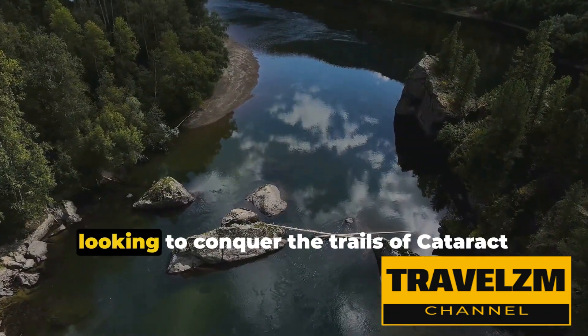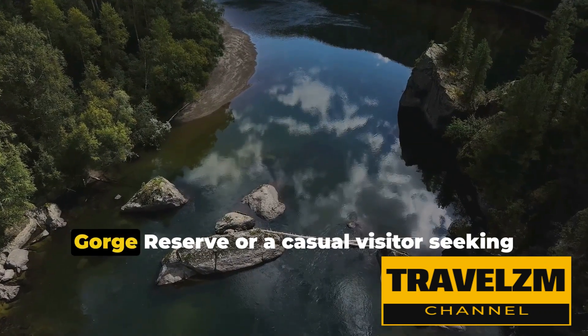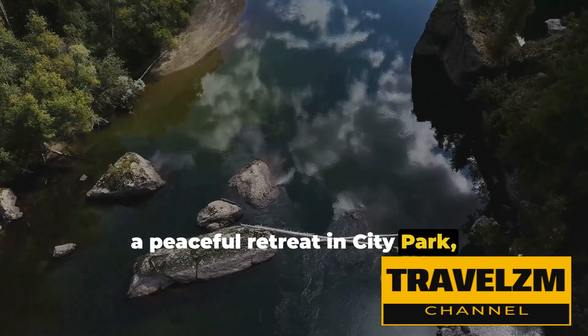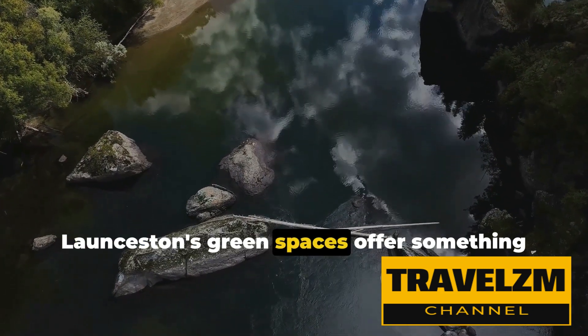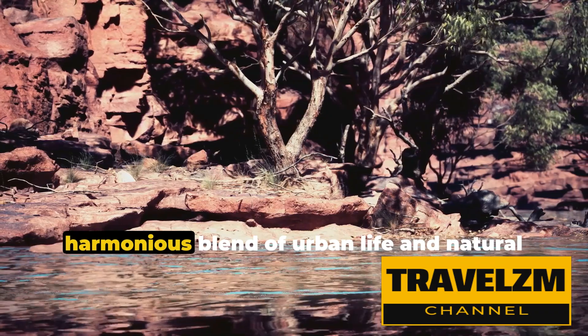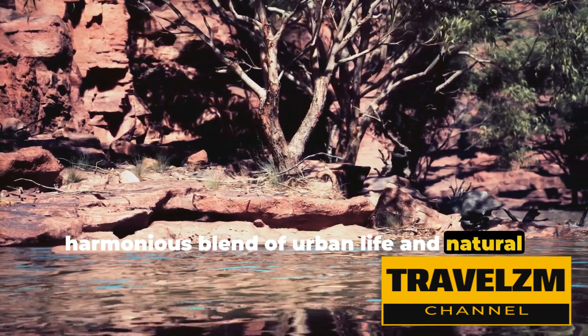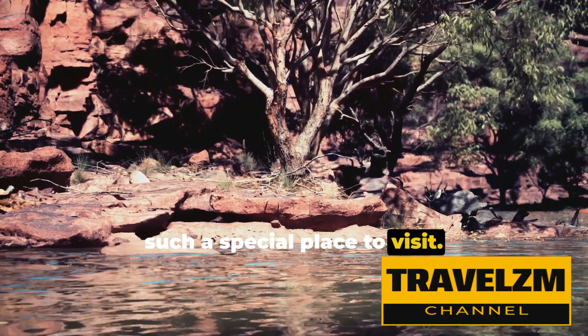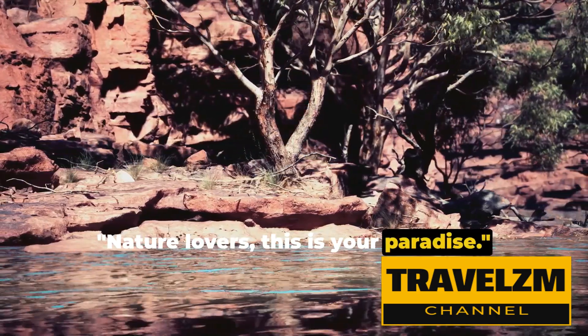Whether you're a seasoned hiker looking to conquer the trails of Cataract Gorge Reserve, or a casual visitor seeking a peaceful retreat in City Park, Launceston's green spaces offer something for everyone. They are a testament to the city's harmonious blend of urban life and natural beauty, a balance that makes Launceston such a special place to visit. Nature lovers, this is your paradise.